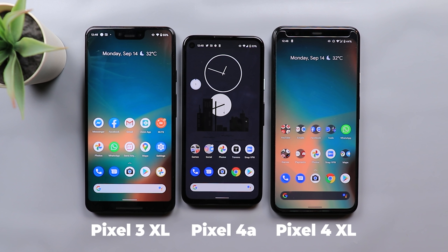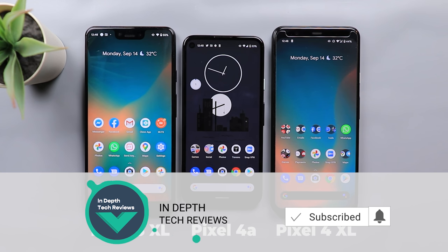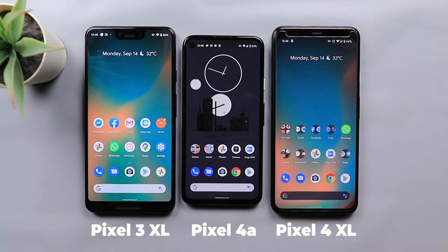It's also good to know how good the Pixel 4a camera is compared to the Pixel 4 and 4 XL. So let's see how each camera will perform — but before getting started make sure to subscribe and hit the bell icon to get notified every time I post a new video. Let's jump in.